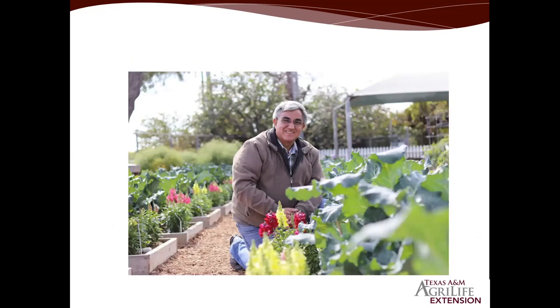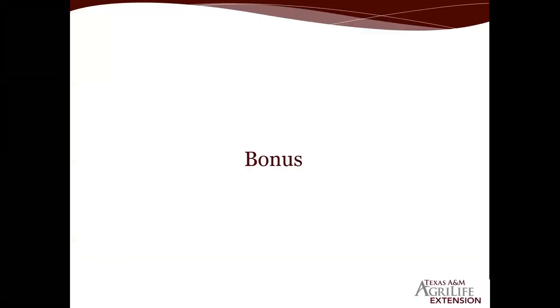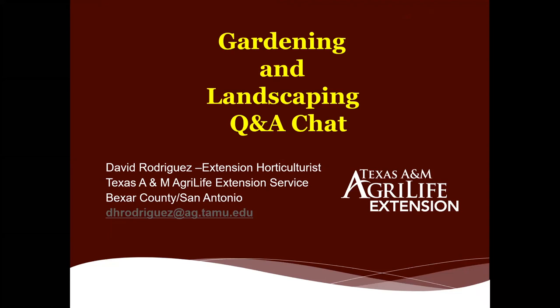Welcome today, and hopefully we can get your gardening or landscape question answered. This is a good opportunity — fall is just around the corner — for us to learn a little bit together, listen and learn, and hopefully get some of these questions answered. That is my email address there; we'll show it again at the end, and we'll go ahead and get started.